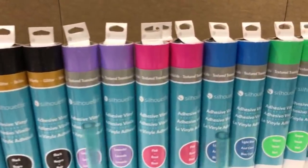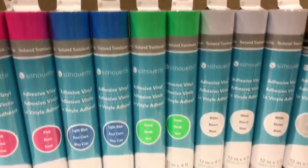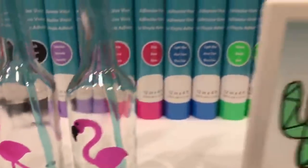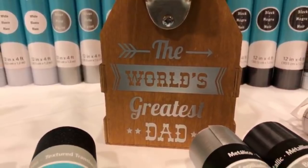Here's that textured translucent — this stuff is new. So this is very, very cool, just in case you didn't see what it looks like. And then some of their metallics — it's not super shiny, but you still get that nice look.